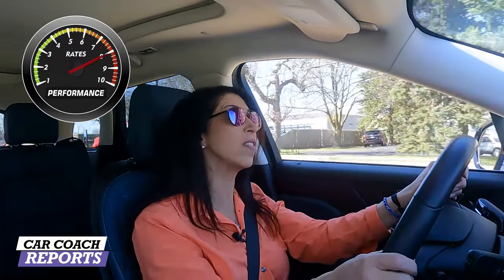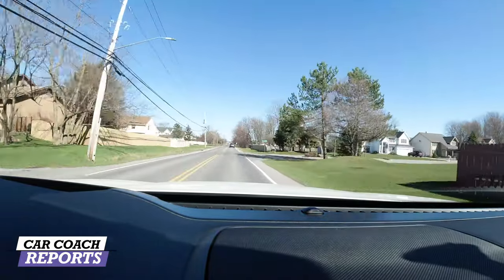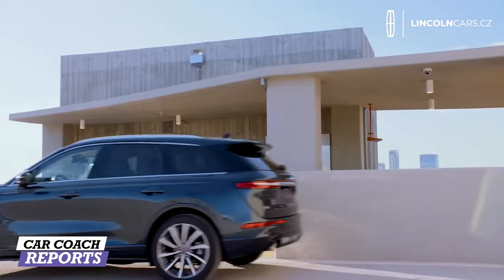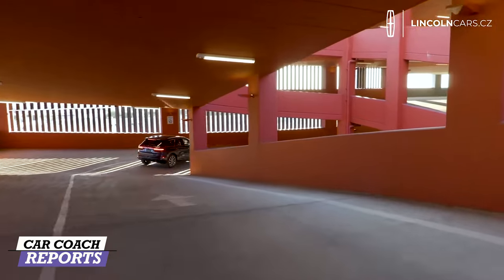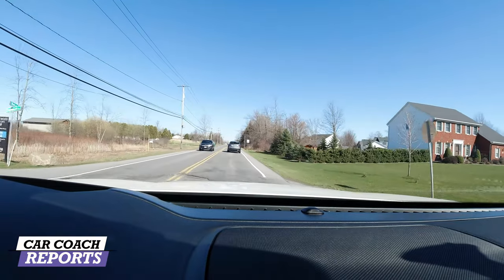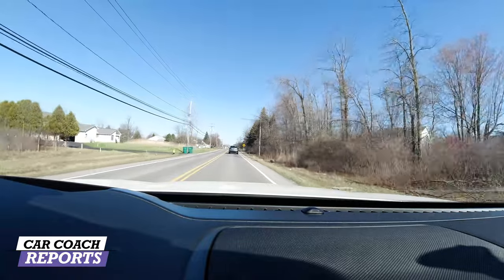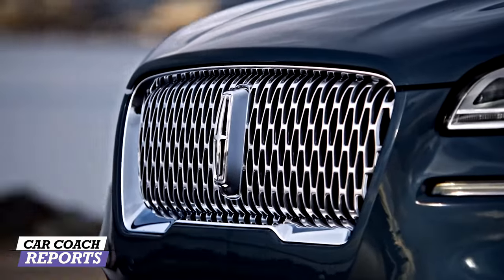Good overall performance — I'm giving it an eight. When it comes to handling, this vehicle comes in front-wheel drive or all-wheel drive; obviously all-wheel drive is the better choice in the upper half of the country. They haven't made any changes to the suspension for 2021 — it's the same as the 2020. What you're getting is increased technology, features, and design. The Corsair replaces the MKC and now looks like the rest of the Lincoln family — the Navigator, Aviator, and Nautilus.